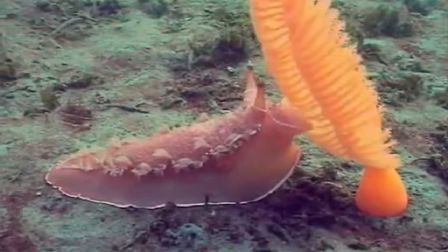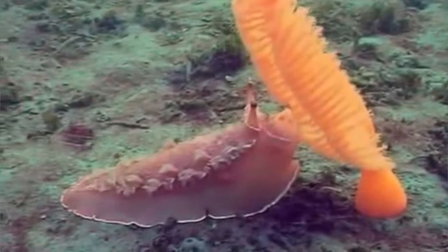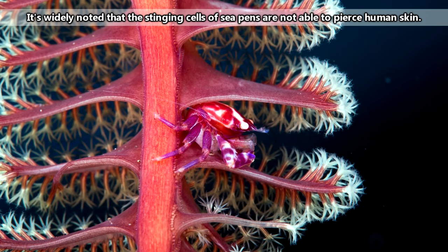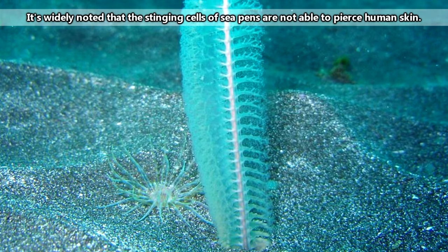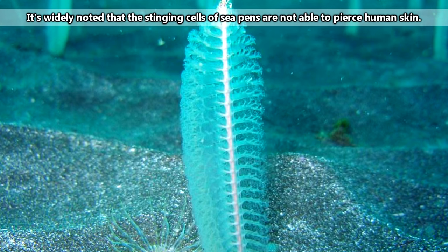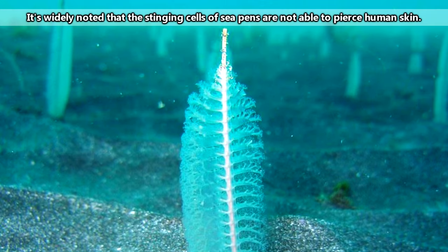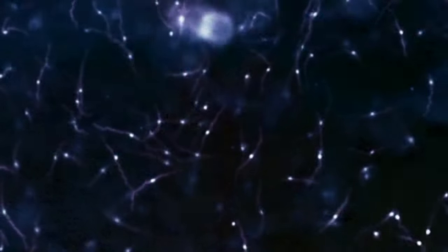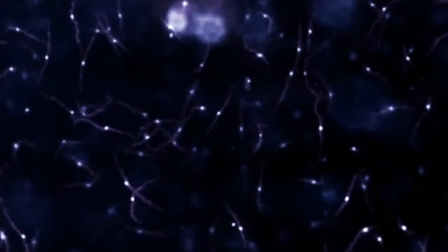Predators to sea pens include sea slugs, though they aren't total pushovers. Because they're Cnidarians, sea pens are able to sting. While the strength of their sting may not be as intense as something like a sea wasp, they're still able to catch food in the form of tiny shrimp, fish larvae, and copepods, along with plankton-sized morsels.